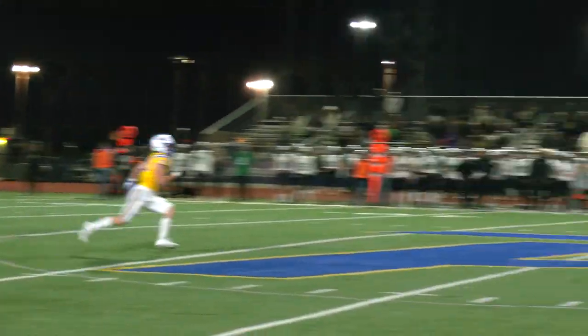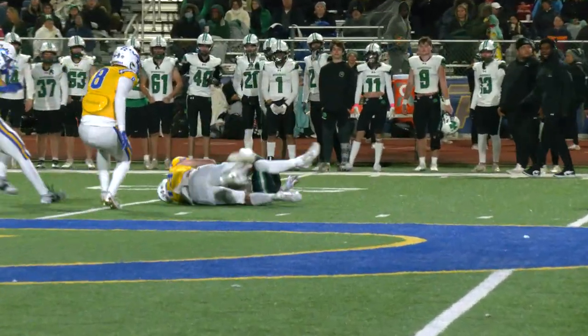Mars gets the punt away. It's fielded at the 45. Elmhorst is there and he makes the tackle.